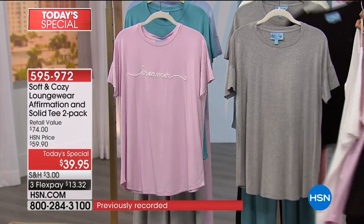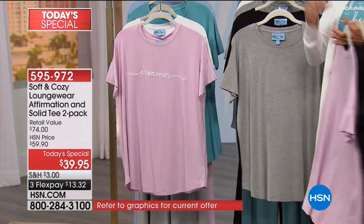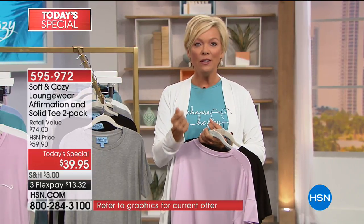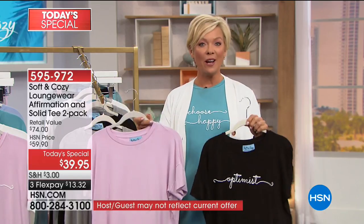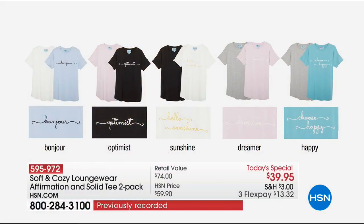So those are your options. We have extra small through 3X. This beautiful fabric, which is a rayon blend, feels so luxe. You will never imagine you only spent $20 to get this — and that's how it breaks down in this value. One day only from Soft and Cozy. We've got all kinds of loungewear still to come, so mixing and matching is going to be your favorite part of tonight.